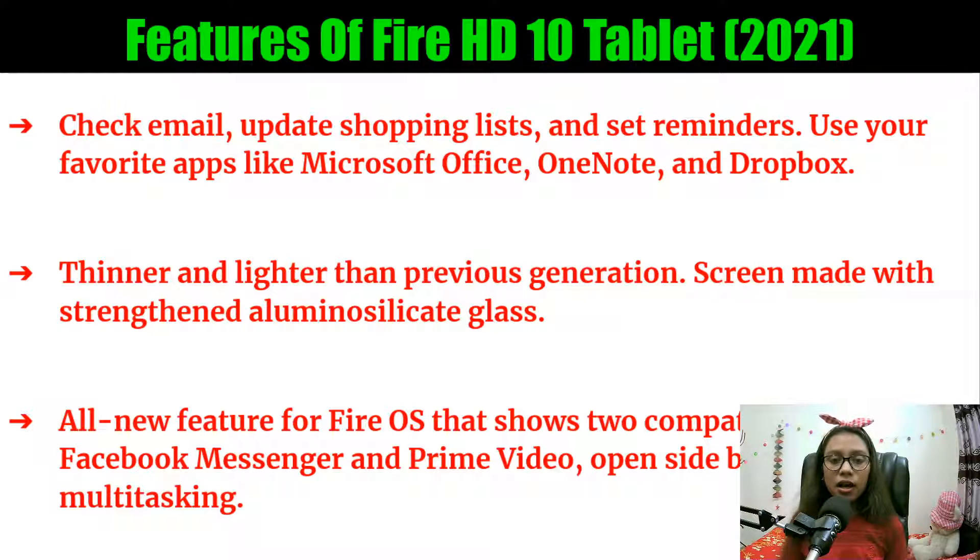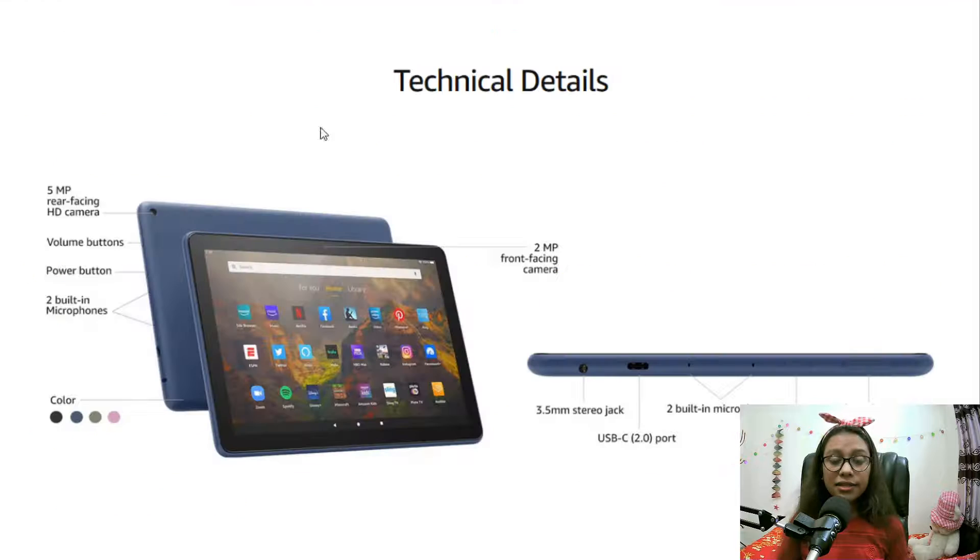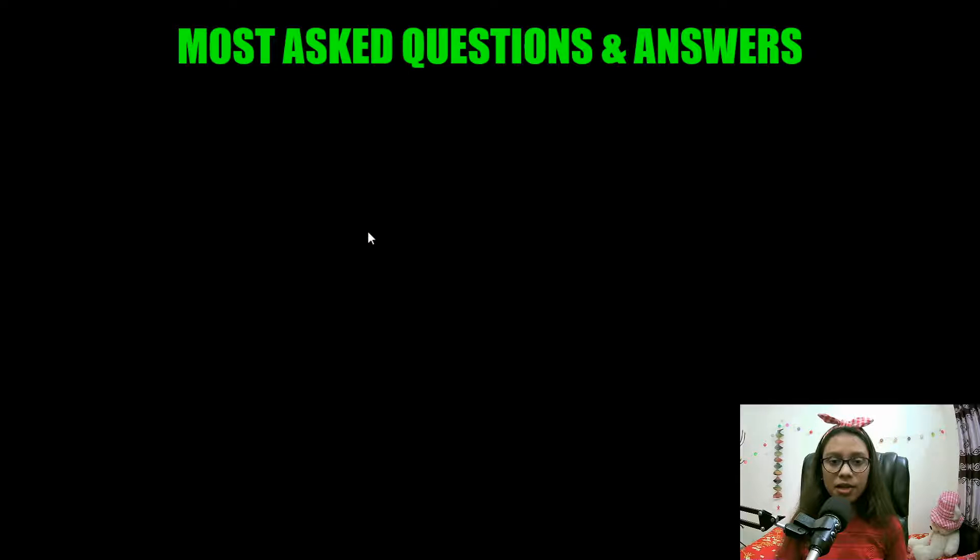Here are the technical details of the Fire HD 10. It has a five megapixel rear-facing HD camera. The upper volume button increases volume and the lower button decreases it. There is a power button to turn the device on or off. There are two built-in microphones and a two megapixel front-facing camera on the front, with the rear-facing camera on the back.